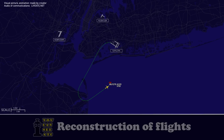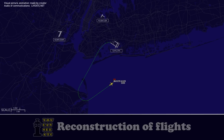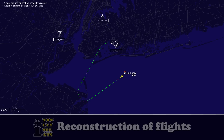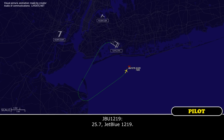Sorry — fuel was 17,000? 17,000, JetBlue 1219. JetBlue 1219, turn left heading 040, descend and maintain 4,000. 040, 4,000, JetBlue 1219. JetBlue 1219, contact approach 125.7. 125.7, JetBlue 1219. JetBlue 1219, 7,500 descending 4,000. JetBlue 1219, roger.